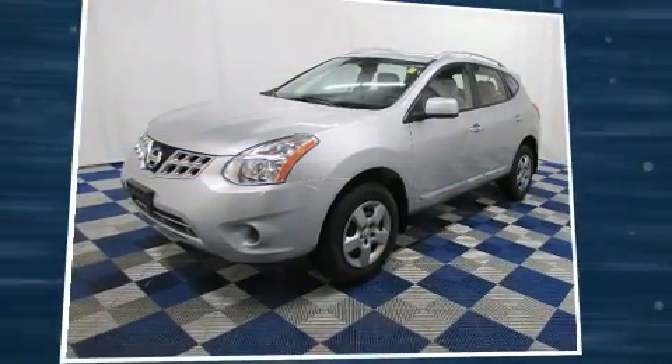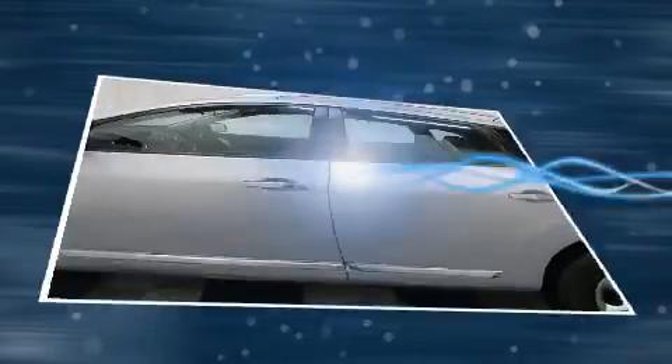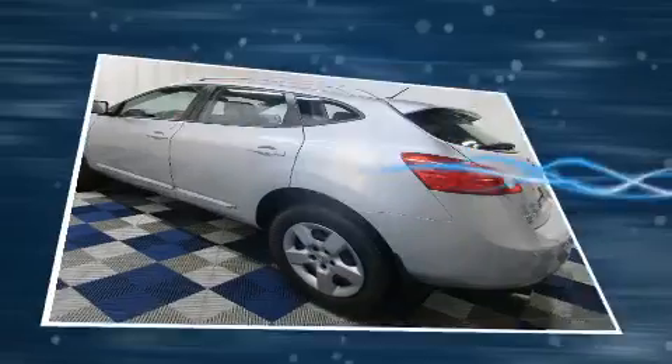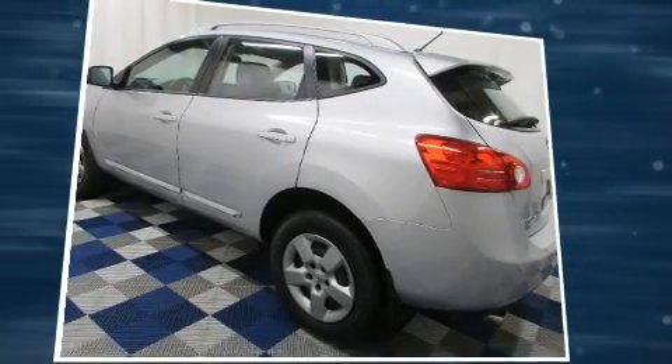All of the premium features expected of a Nissan are offered, including a tachometer, a trip computer, remote keyless entry, and one-touch window functionality.